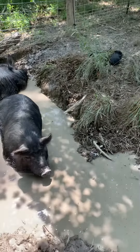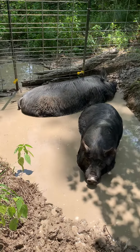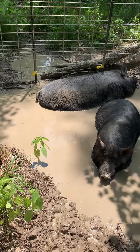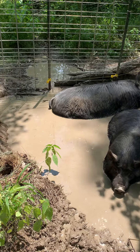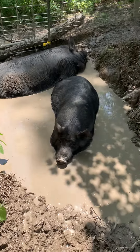This creek is over one of them, so we have actually been using a hose from our spigot and filling it up with water, so they can have some type of water that they can roll in and drink.